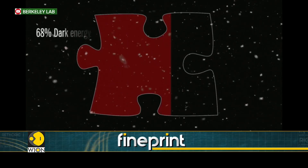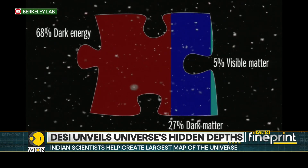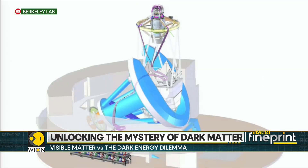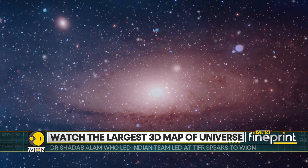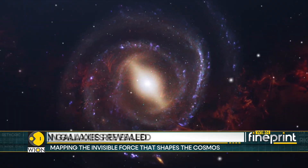Comprehending the nature of dark energy is one of the vital problems in science. As the project continues gathering data, scientists hope to refine their understanding of dark energy and its role in the universe's evolution. This 3D map isn't just a celestial atlas — it's a key that could unlock the secrets of the unseen universe and rewrite our cosmic story.